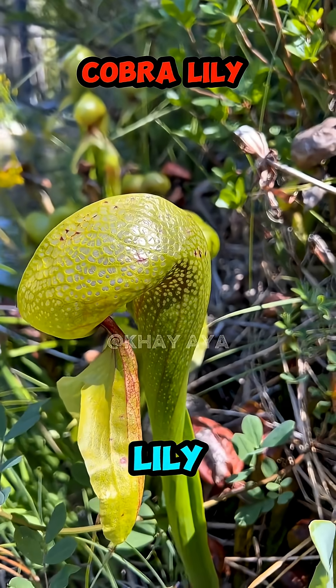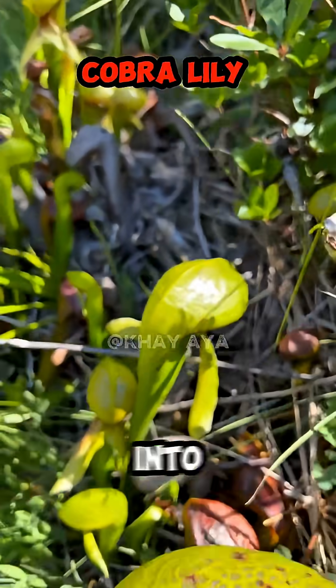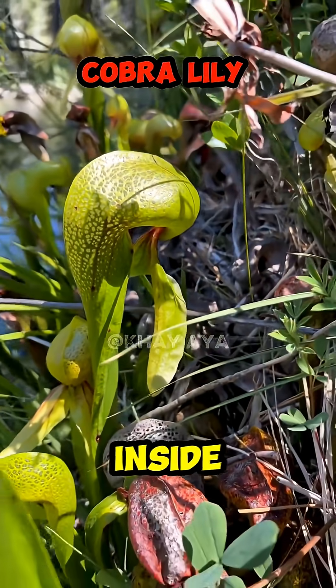Number 4: Cobra Lily. Shaped like a cobra's head, this plant tricks insects into entering its slippery tube. Once inside, there's no way out.